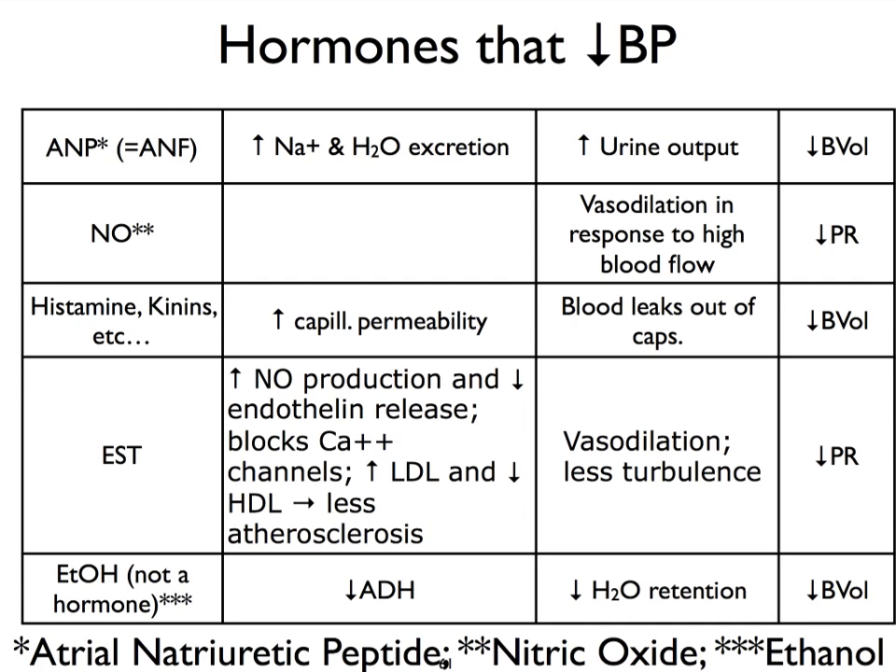Nitric oxide is another important chemical to mention here because it's a very potent vasodilator. Vasodilation decreases peripheral resistance and therefore decreases blood pressure. There are all kinds of other chemicals — histamines, which we see being released during inflammation, cause vasodilation but also make the blood capillaries much more leaky. That is going to decrease blood volume and therefore decrease blood pressure.